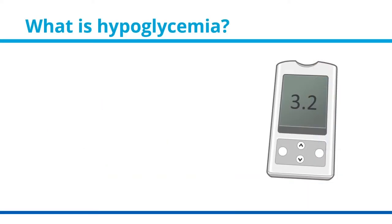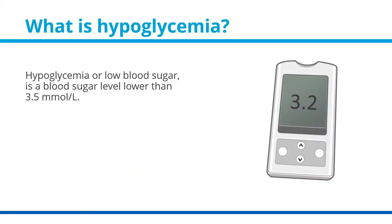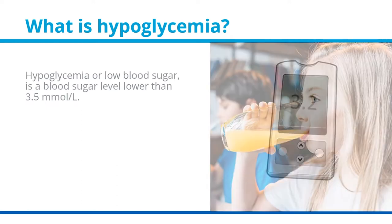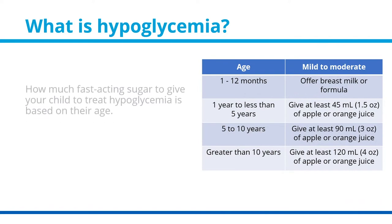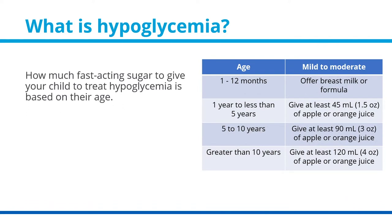What is hypoglycemia? Hypoglycemia, or low blood sugar, is a blood sugar level lower than 3.5 millimoles per liter. To treat hypoglycemia, it is important to always have a source of fast-acting sugar, such as juice, formula, or expressed breast milk, with your child. How much fast-acting sugar to give your child to treat hypoglycemia is usually based on their age — this table shows some of the suggested amounts.